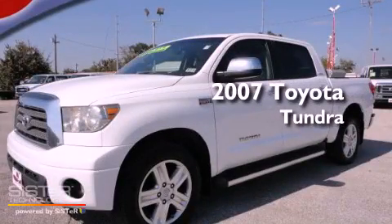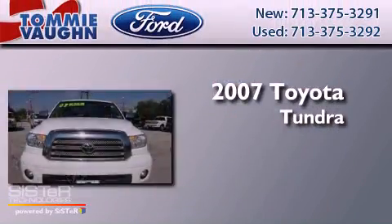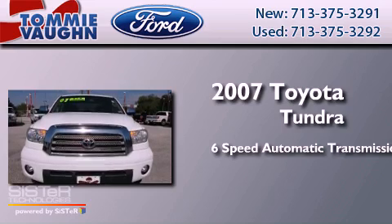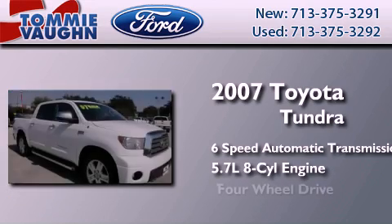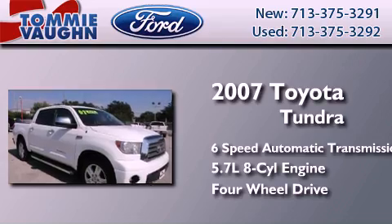This is a 2007 Toyota Tundra. This truck has a 6-speed automatic transmission, a 5.7-liter V8, and the added capability of 4-wheel drive.